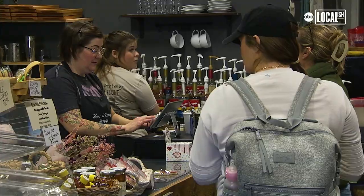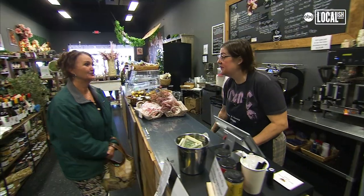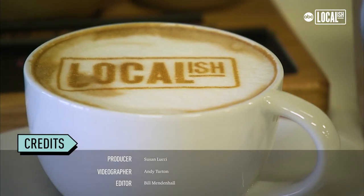You're welcome. I absolutely love my customers. We joke with everybody, and it's a very warm and inviting environment. It's always a good time.